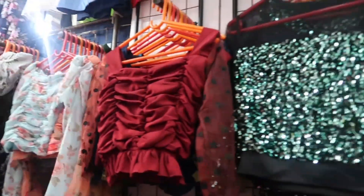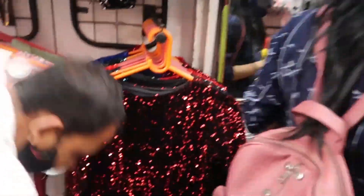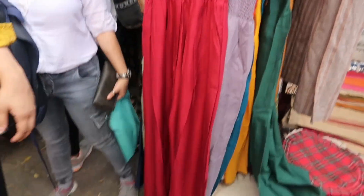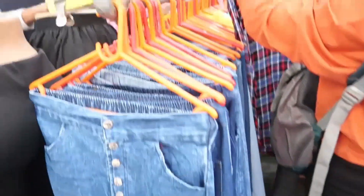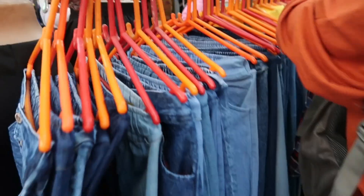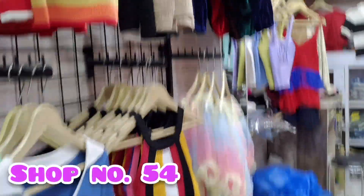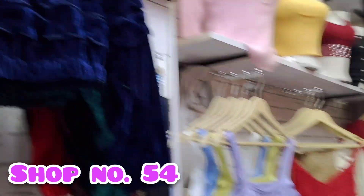Shop number 26 is also in the market, so you must visit them. Next is shop number 54 — they also have very good tops and dresses.